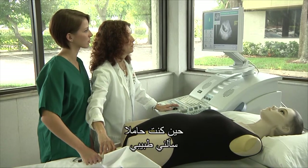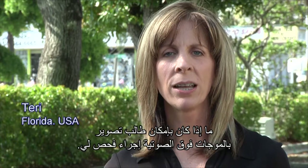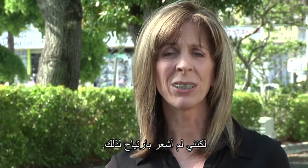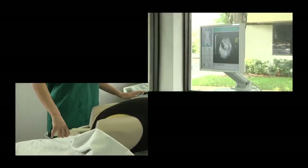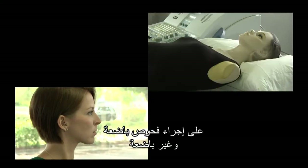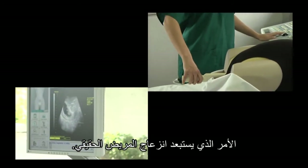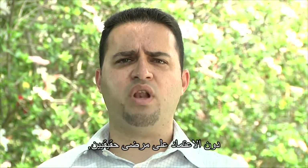When I was pregnant, my doctor asked me if an ultrasound student could perform an examination on me. They wanted to perform a vaginal ultrasound, but I didn't feel comfortable with that. The UltraSim enables students to practice invasive and non-invasive examinations, which eliminates real patient discomfort, allowing students to practice without relying on real patients.